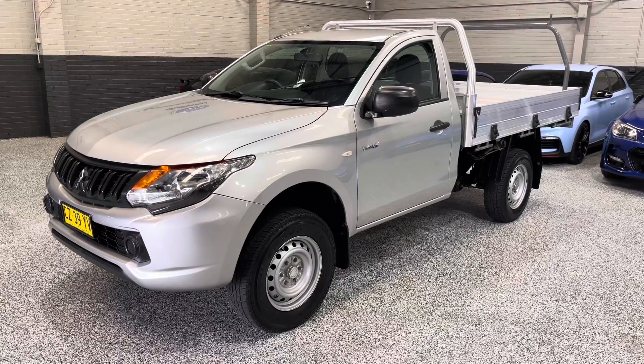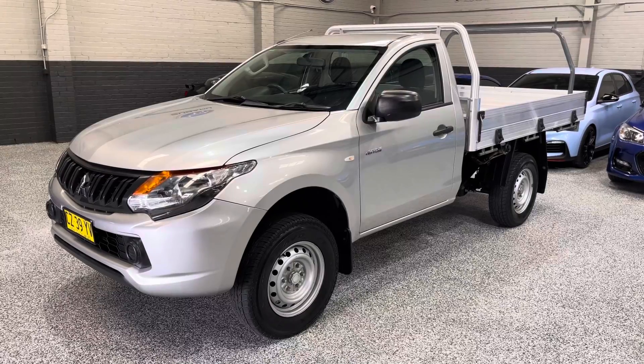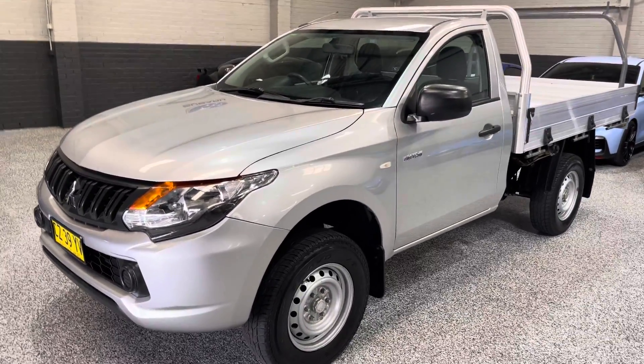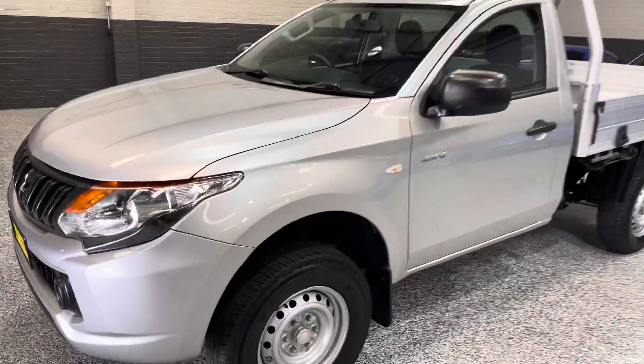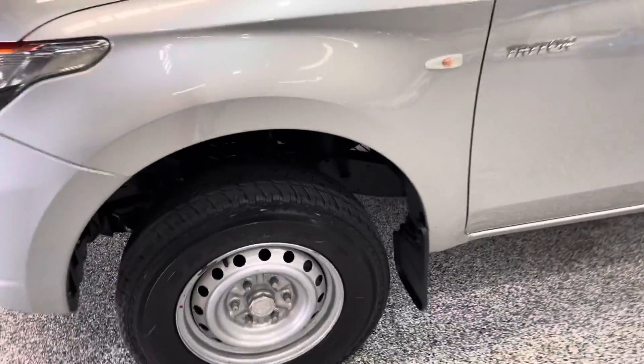Hey guys, welcome back to Exclusive Autohouse. I've got a nice work vehicle for you guys today. This is our 2016 Trident GLX in a five-speed manual petrol. It's only got 82,000 Ks on it — Ks are nice and low, plenty of life left in this car. Being the petrol, it doesn't have as much running costs.